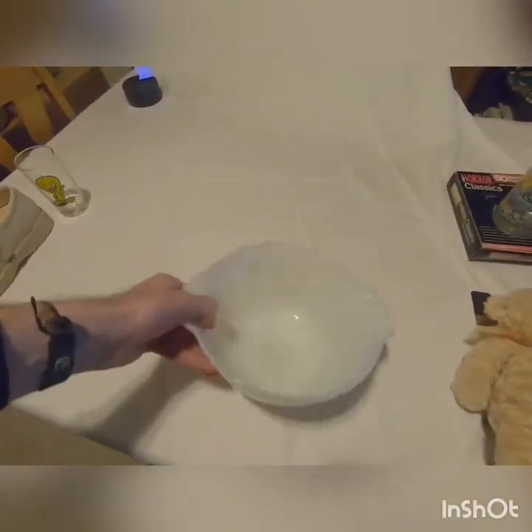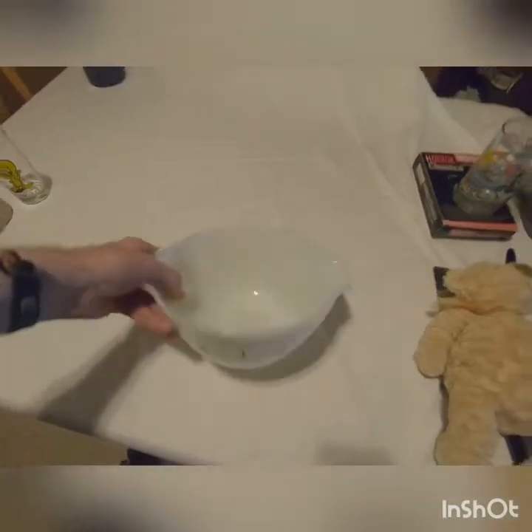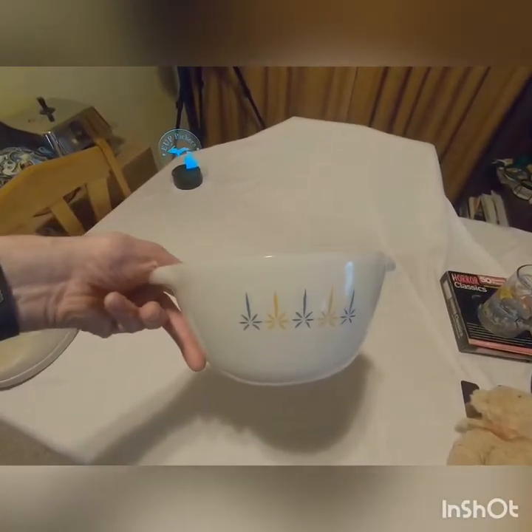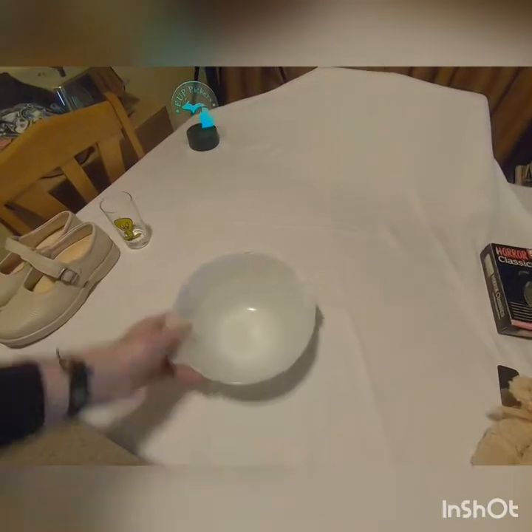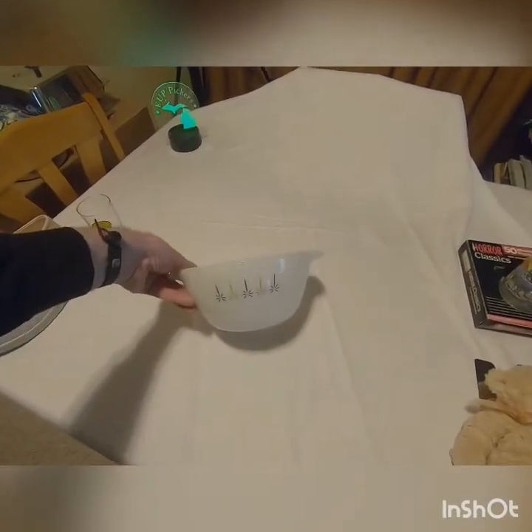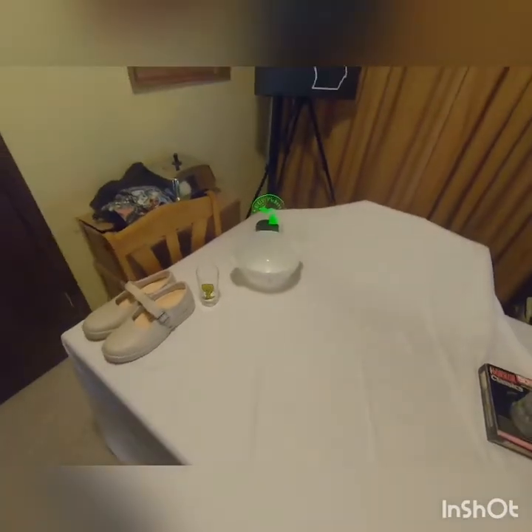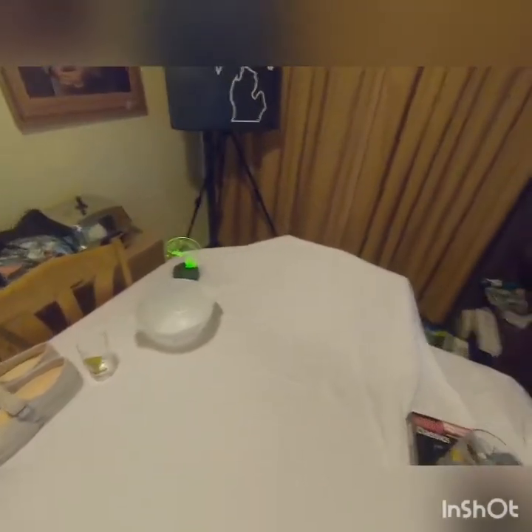Next we got an Anchor Hocking bowl — mixing bowl. That was $3.50 and they seem to be going for about fifteen to sixteen dollars. Nothing special.